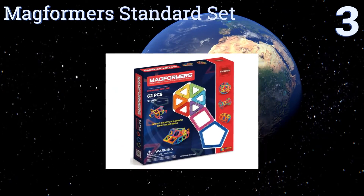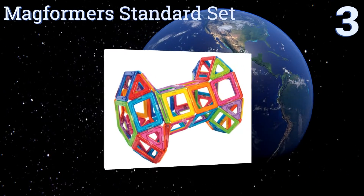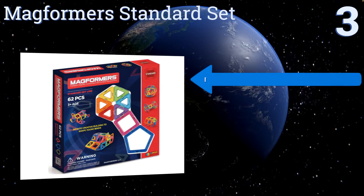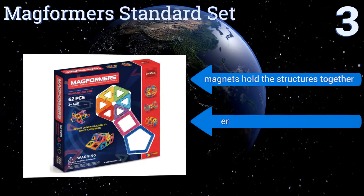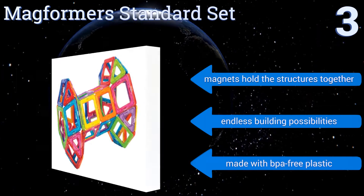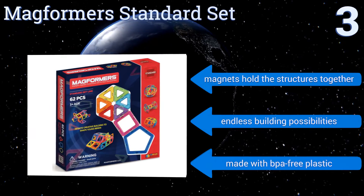Nearing the top of our list at number three, if you're looking to introduce your child to the basic concepts of geometry and engineering, then the Magformers Standard Set is a good choice. Kids can make freeform structures and learn how triangles, squares, and pentagons fit together. Magnets hold the structures together and it offers endless building possibilities. It's made with BPA-free plastic.